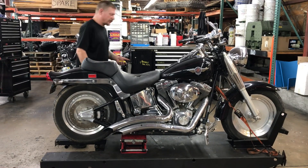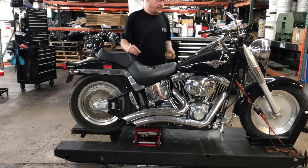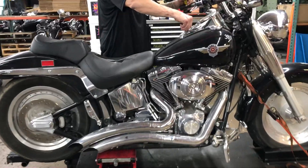Welcome to Fallen Cycles. We're going to take a look at stock number 3811. This is a 2004 Harley-Davidson Fat Boy.